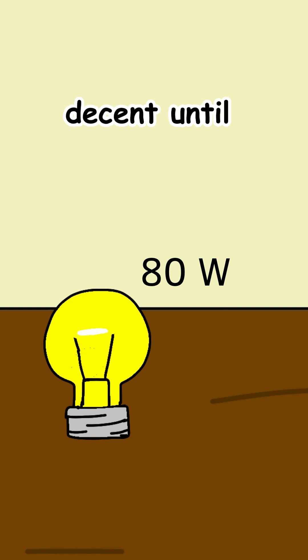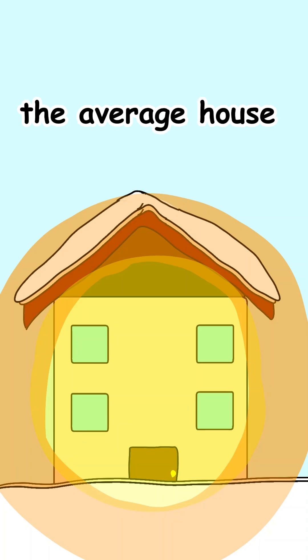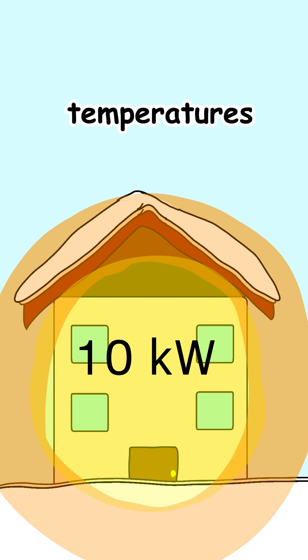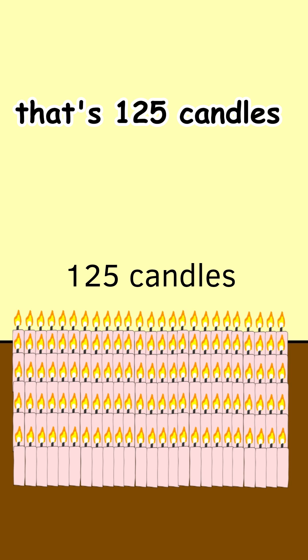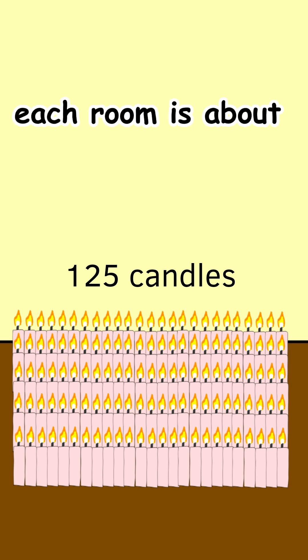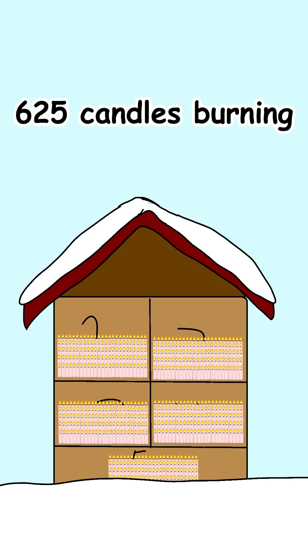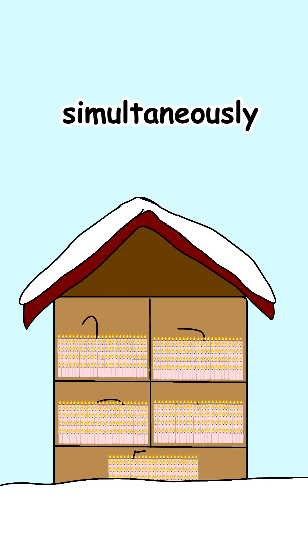That might sound decent until you realize that heating a room takes a lot more energy. The average house requires about 10,000 watts to stay warm in winter, depending on insulation and outside temperatures. That's 125 candles per room, assuming each room is about 150 square feet. If you have a 5-room house, you'd need about 625 candles burning simultaneously.